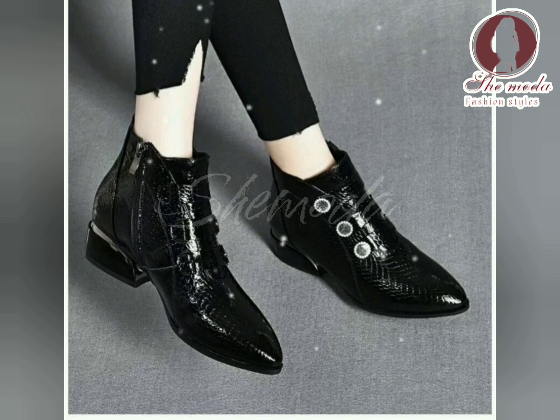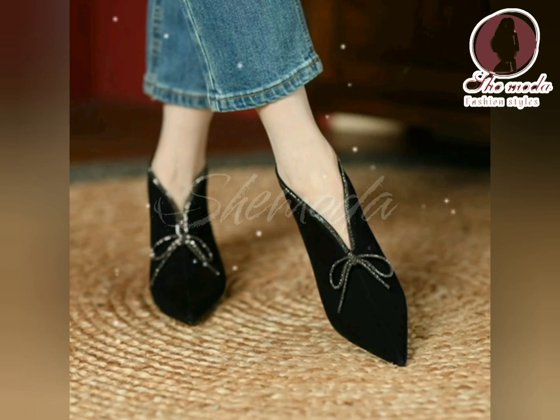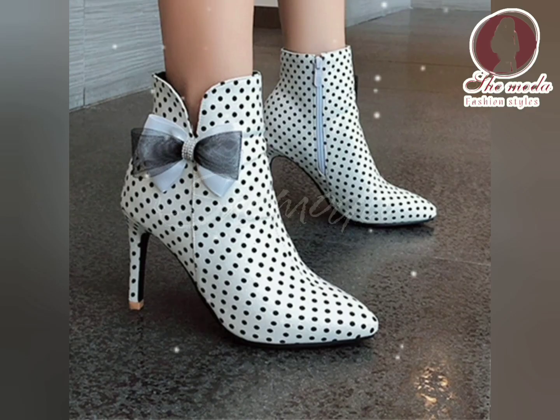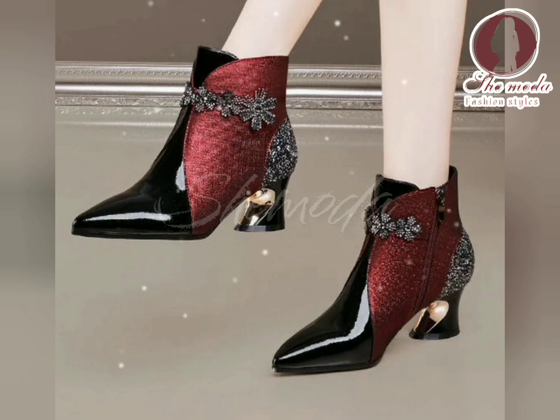When wearing high heel ankle boots, it is important to choose the right outfit to complement the boots. They pair well with skinny jeans or leggings, as well as with skirts and dresses. It is important to balance the height of the boots with the length of the skirt or dress to avoid looking disproportionate.